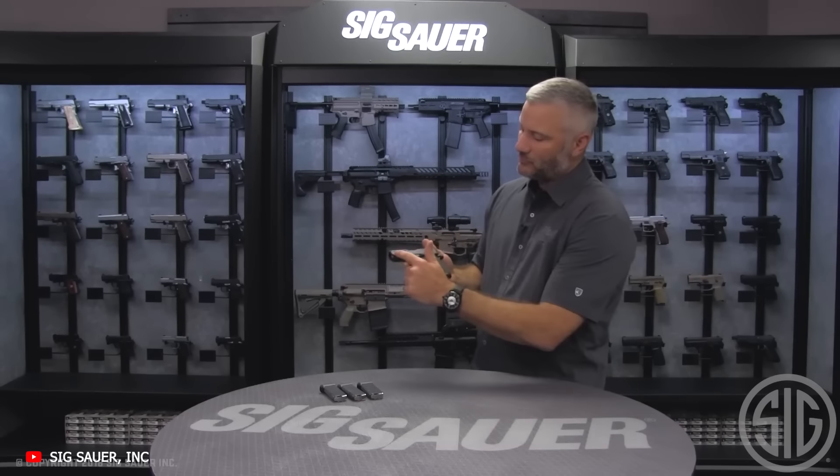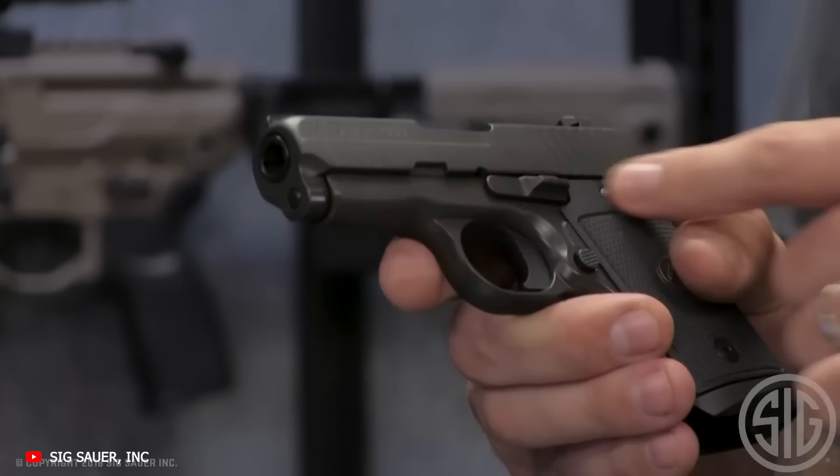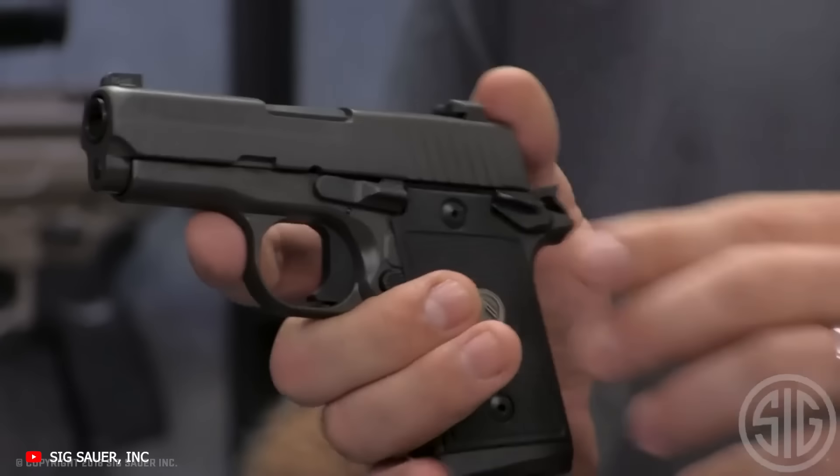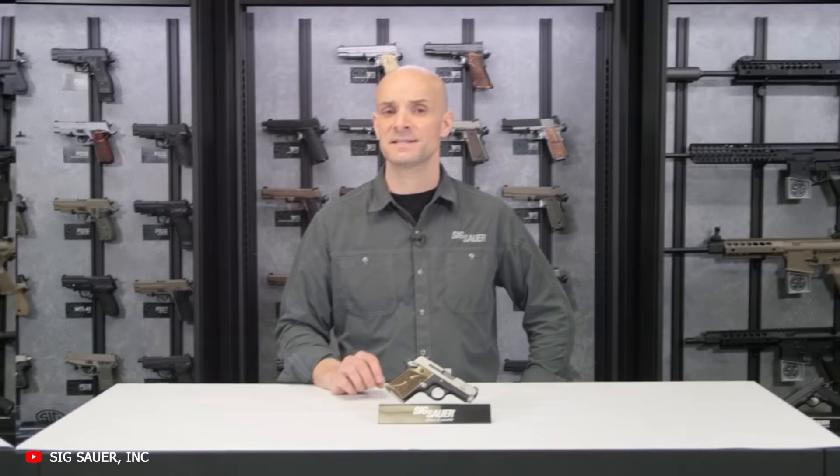For single-action aficionados or folks who want a real subcompact 9mm pistol, Sig's P938 SAS is set up for superior performance right out of the factory.